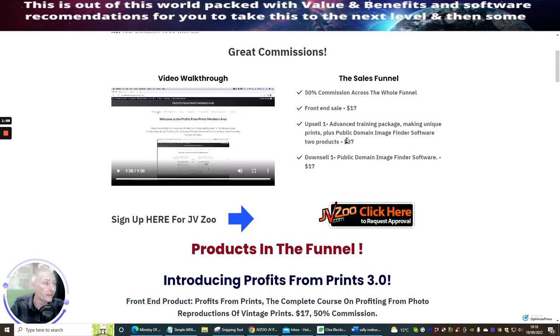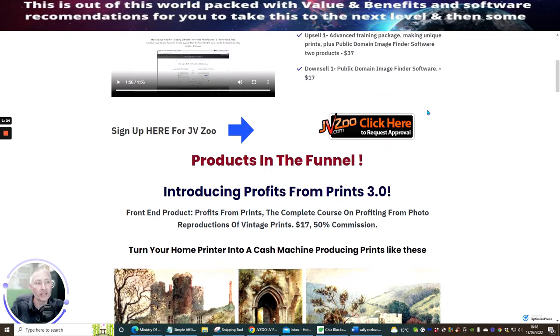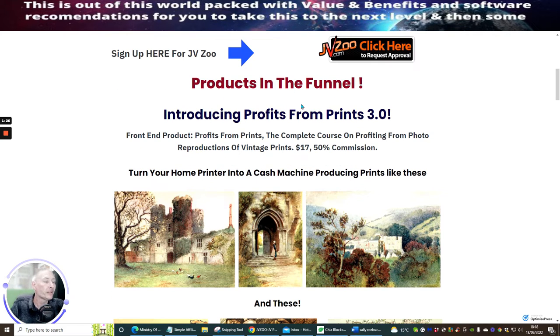There is an upsell costing $37 — that's the advanced training package: making unique prints plus public domain image finder software, two products. Downsell one is the public domain image finder software at $17. For the front end product, Profits from Prints is the complete course on profiting from photo reproductions and vintage prints.